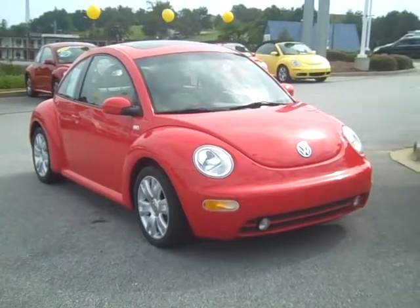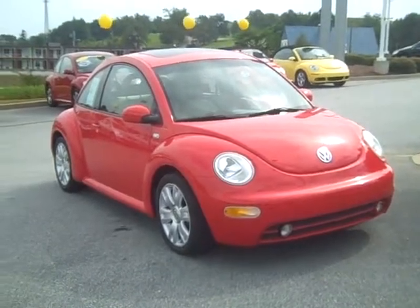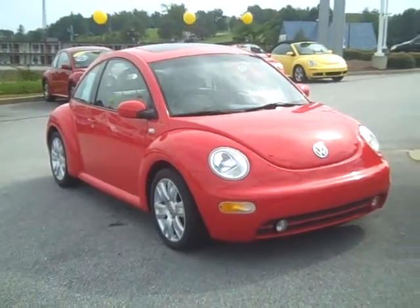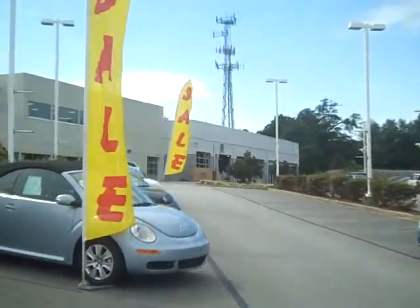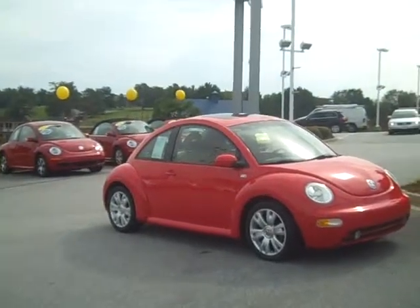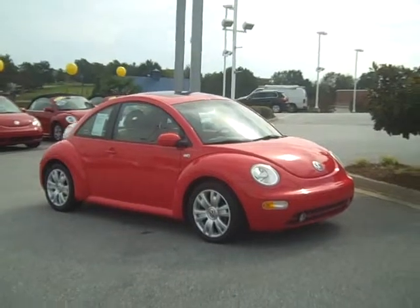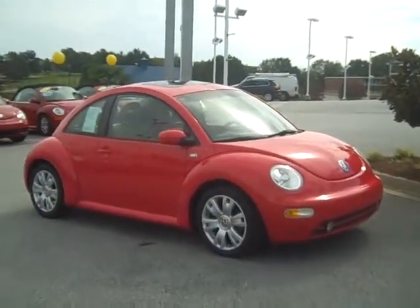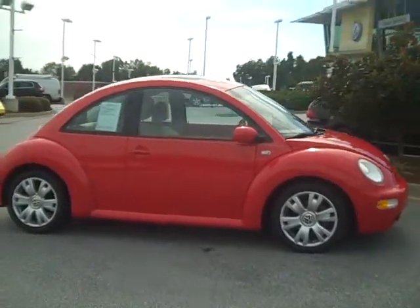Folks, William Bryant here from Steve White Volkswagen. Our Beetle Mania event paid off — it was our specials on new beetles, and as you can see we're rather sparse of them now. We had quite a few nice beetle trade-ins come in, so if you didn't take advantage of getting a new beetle, you can now take advantage of some excellent beetle trade-ins we got, like this 2001 Beetle Coupe.